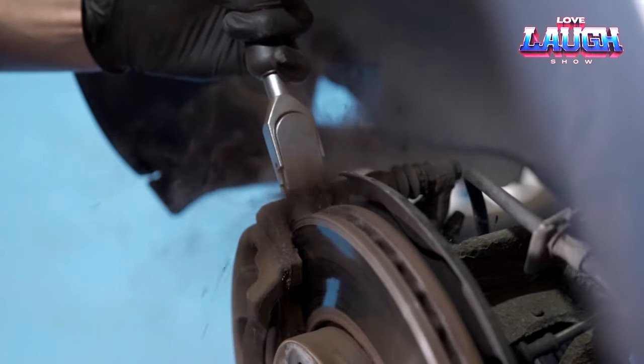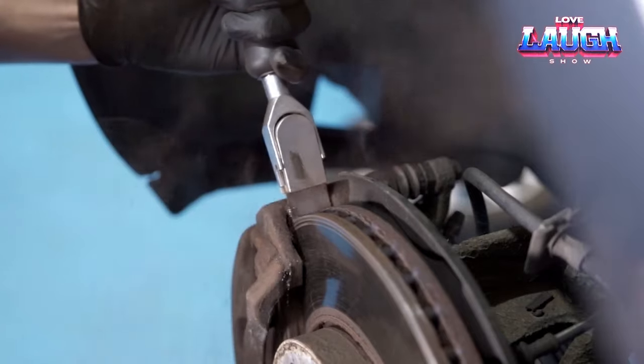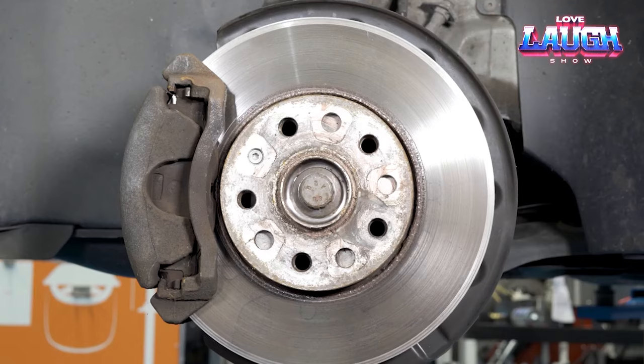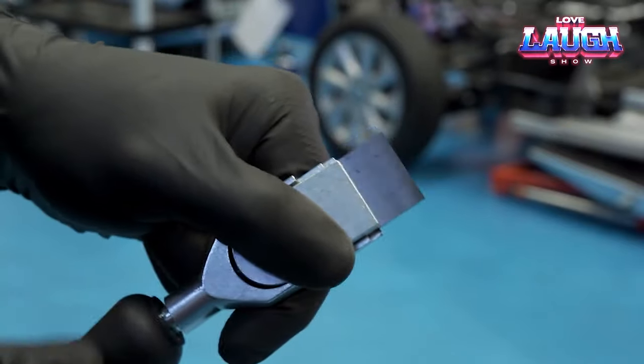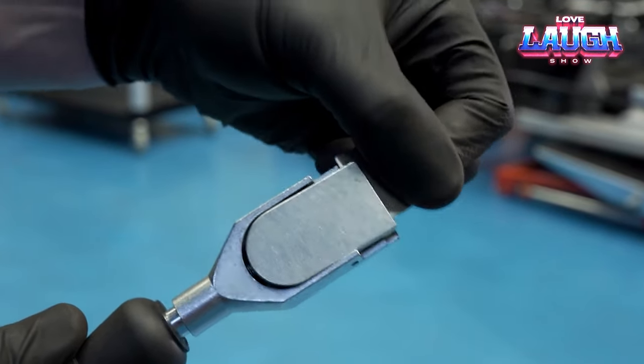Compact and lightweight, this set tips the scales at just 1.4 pounds, making it a perfect addition to your tool bag or desk drawer. Although it's manageable for solo use, many customers find it even more efficient with a second pair of hands.